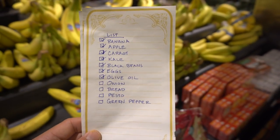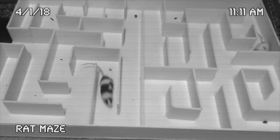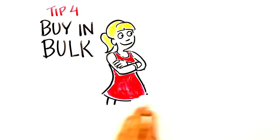Tip 3: Make a list. Shopping lists are great for helping you save time, remember what you need, and stay focused. If you enter the store with no plan other than that you want food, you'll be subjected to the rat maze. If you don't set goals for yourself, other people will.